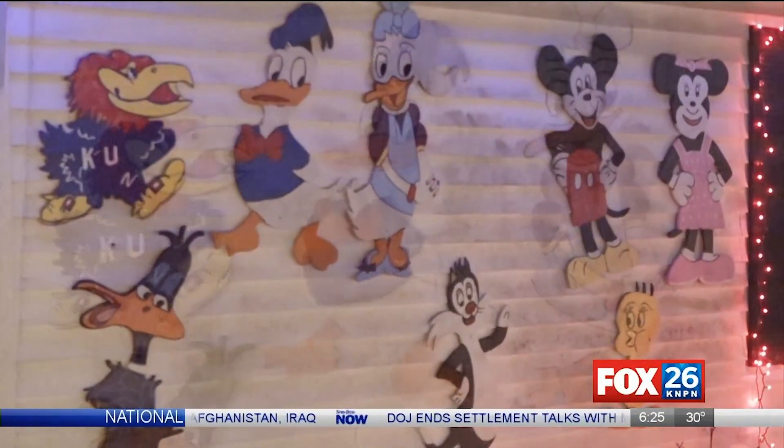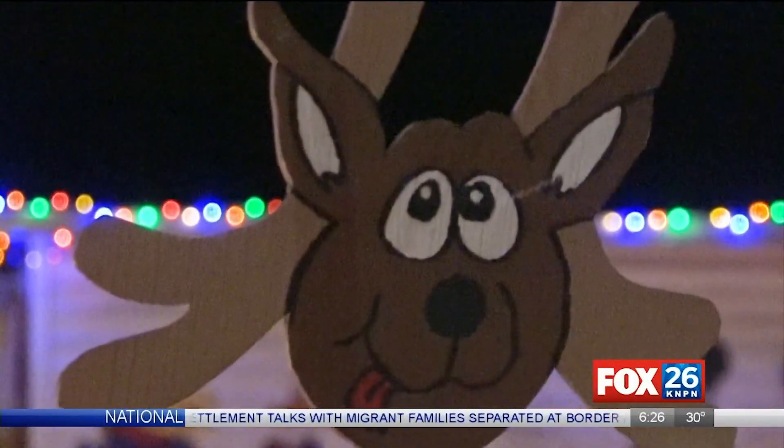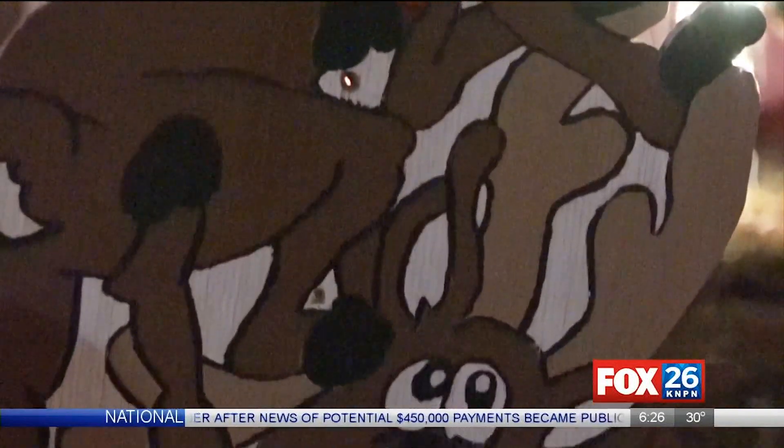Jerry is a pretty clever guy. Some of the things he's done are actually hand carved by himself, including this reindeer display you're seeing right now on your screen and all the Disney characters.